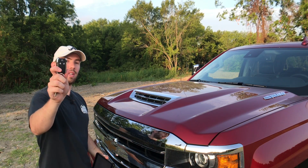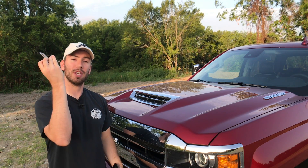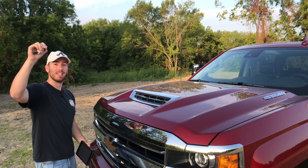All Silverados give us this key fob, which is nice. It does have remote start on the LTZ and up, and it does come with a normal key. Remote start has been very nice in the hot Texas summers.